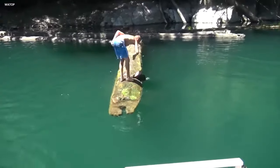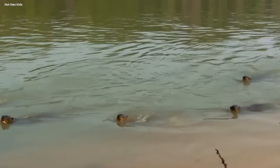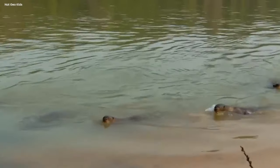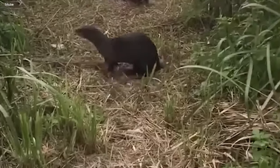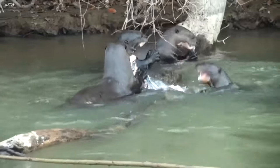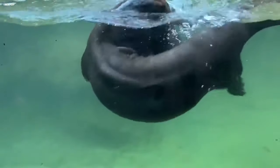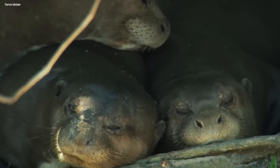Giant otters hunt alone or in groups, killing and maiming any unlucky prey that crosses their path. Even humans aren't safe — there have been cases where giant otters have dealt unimaginable damage on unsuspecting humans who found themselves in the wrong place at the wrong time. The power these beasts possess is capable of taking out an adult human. As an apex predator, the giant otter has no known natural predator except for occasional caiman attacks. In a world filled with ferocious creatures, the giant river otter stands as a spectacle of brutality and a symbol of the Amazon's diversity.